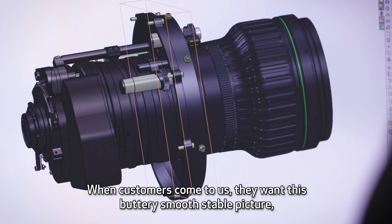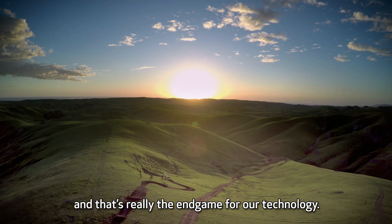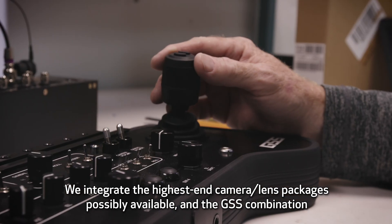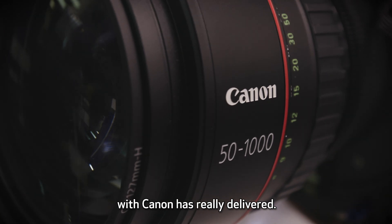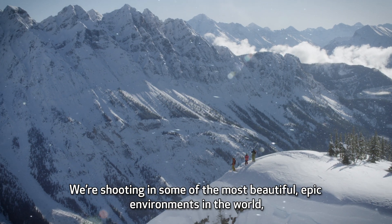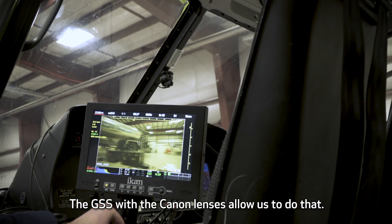When customers come to us they want this buttery smooth stable picture and that's really the end game for our technology. We integrate the highest-end camera and lens packages possibly available and the GSS combination with Canon has really delivered. We're shooting in some of the most beautiful epic environments in the world, so we're really trying to capture it in the most cinematic way possible. The GSS with the Canon lenses allow us to do that.